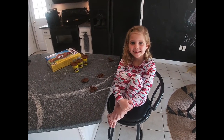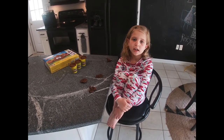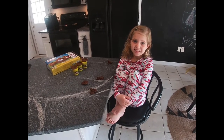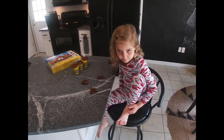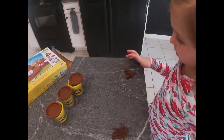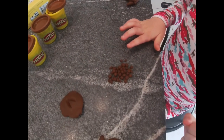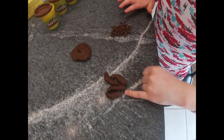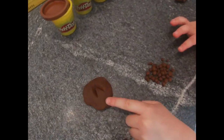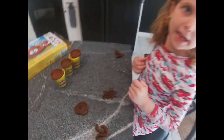What are you up to, Adventure Kid Sam? I'm spending the morning making tracks in scat, and I want to show you examples of some animals. This is fox scat. This is deer pellets. And this is turkey scat, and this is a fresh deer track made out of Play-Doh.